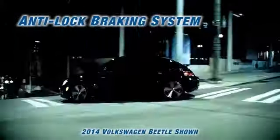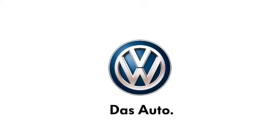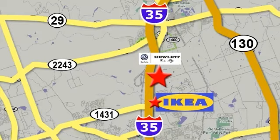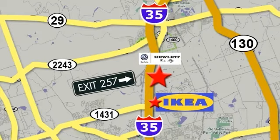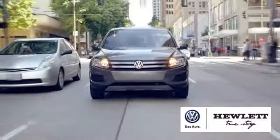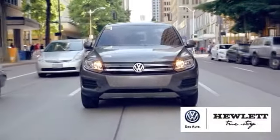The 2014 Volkswagen Beetle. With its iconic shape, it's always a classic. We're on I-35 just north of Ikea at Round Rock, exit 257 at Westinghouse Road. Request your VIP test drive appointment today for the superior service the Hewlett name stands for.